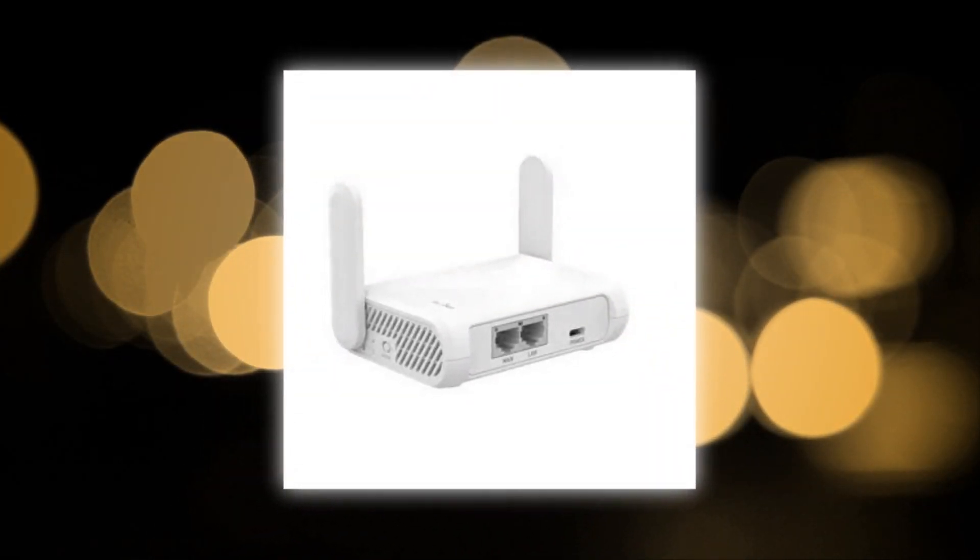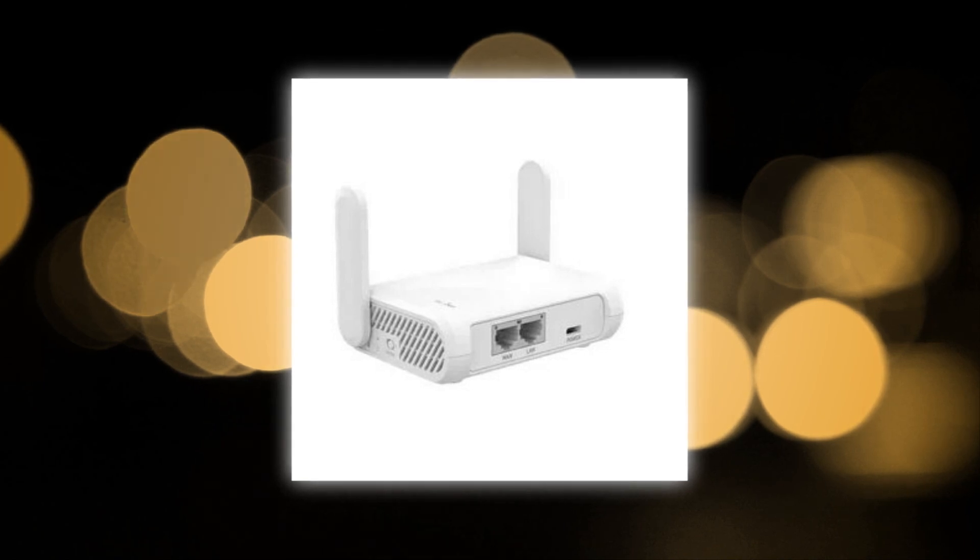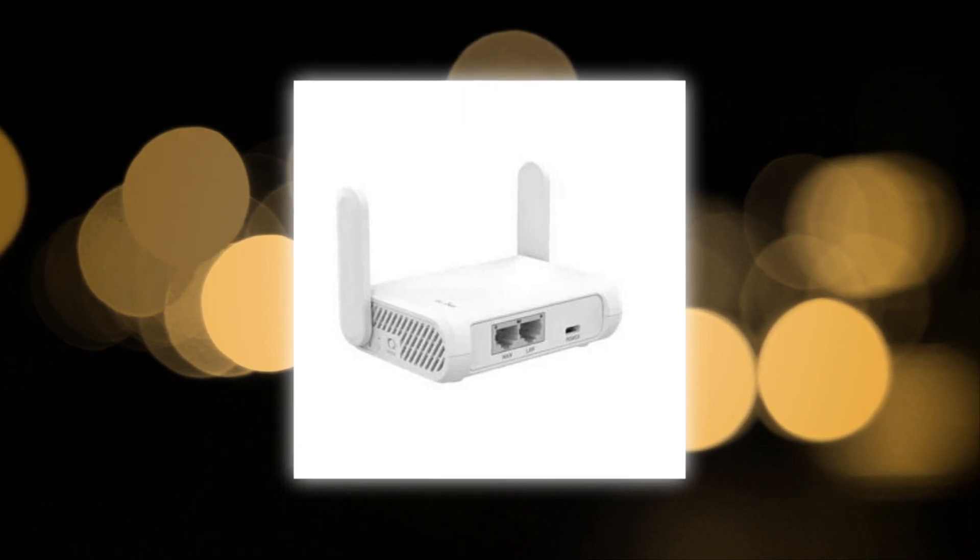With two Gigabit LAN ports and one Gigabit WAN port, this Gigabit Wireless Internet Router is perfect for large internet plans and enables direct connections for wired devices.